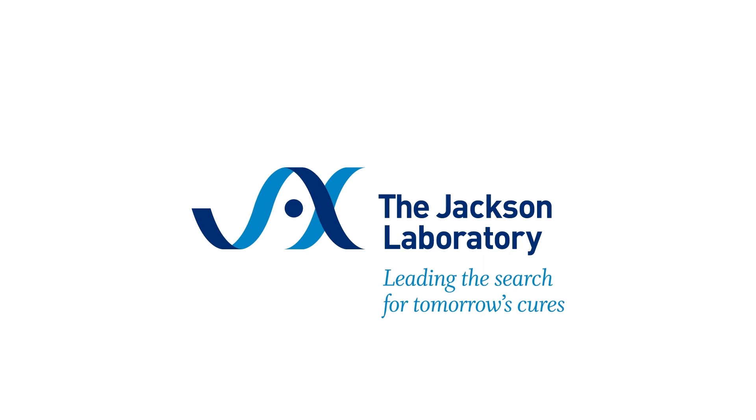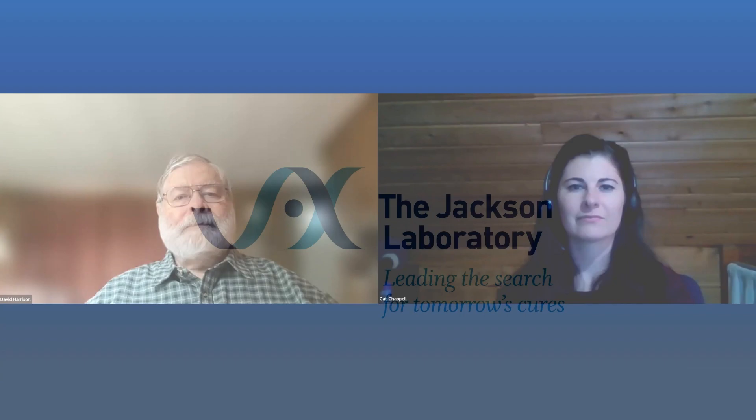Welcome to Jack's Tech Talk with the technical information scientists of the Jackson Laboratory. Welcome to episode number 64. Let's talk HET3 mice, a genetically diverse model to study mammalian aging.